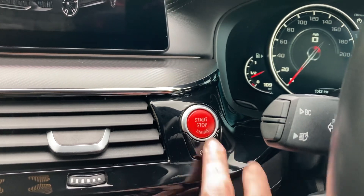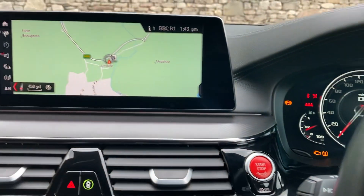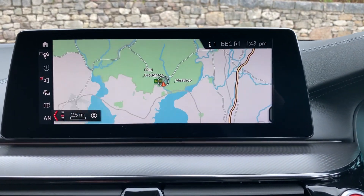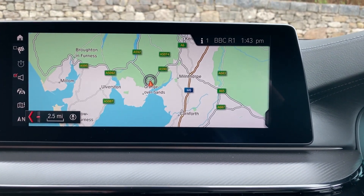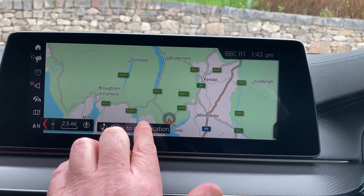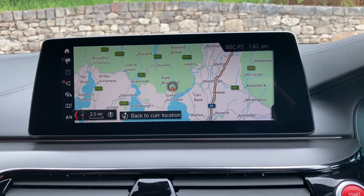To start the car, foot on the brake, press the start button and fire up that V8. Other standard features — we've got satellite navigation. We're based up in Cumbria in the Lake District, about 10 minutes off junction 36 of the M6, just south of Windermere — a beautiful part of the world, so if you're ever passing feel free to call in.